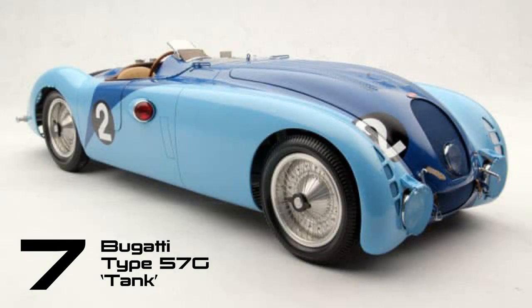Yet another Bugatti to be dubbed the Tank, the 57G was the result of the French carmaker's persistent experimentation with bluff aero bodywork. Ultimately, this approach found success, as the 57G secured Bugatti's first-ever victory at the Le Mans 24-hour race in 1937.